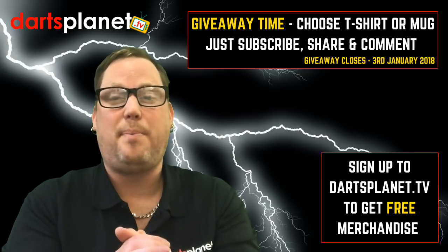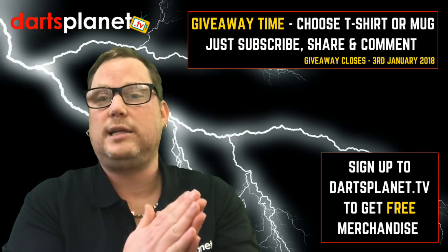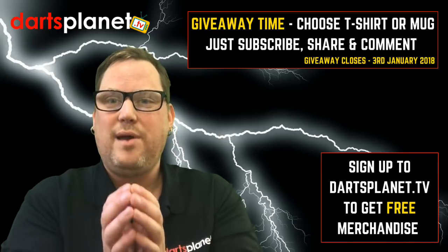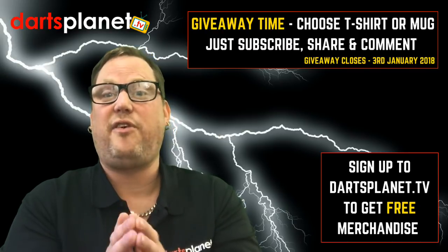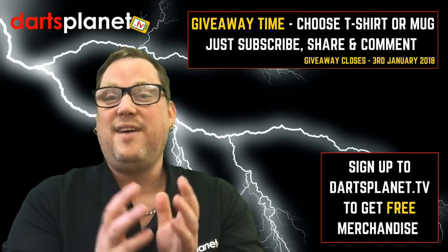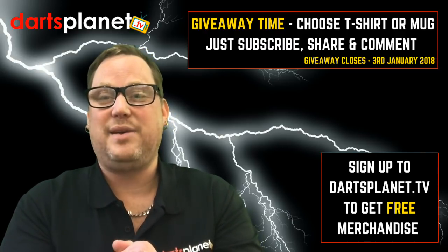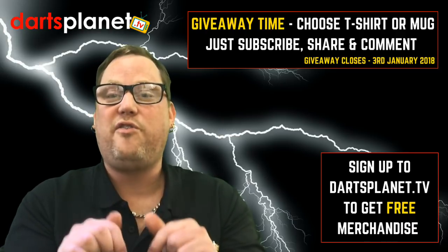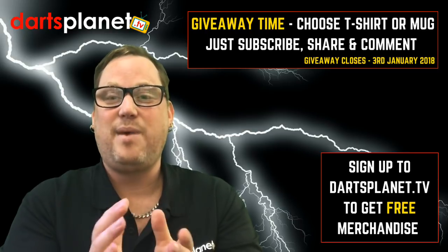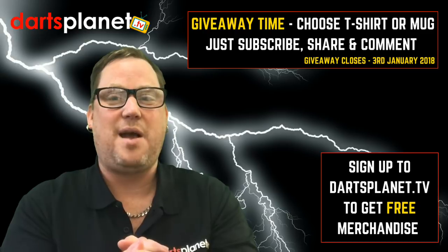If you do want to support DancePlanet.TV — which I'm not asking anybody to do, because that's not why I started this channel; this channel gives me a buzz and I love doing it — the merchandise will be available for sale on the DancePlanet.TV website. But as mentioned at the start, you guys are going to be able to get your hands on it for free just for taking part. So it's a win-win for everybody. Let me know what you think of the merchandise, and I'll catch you in the next video — bye!